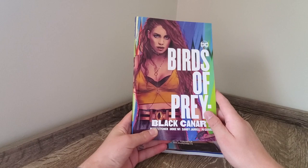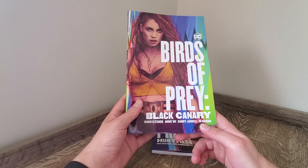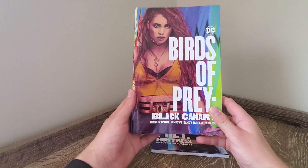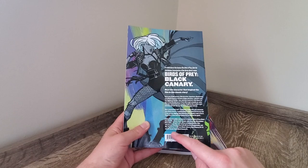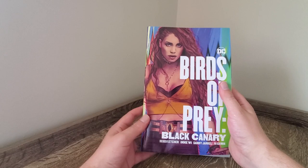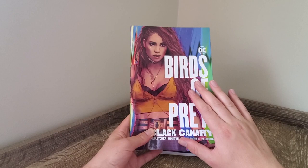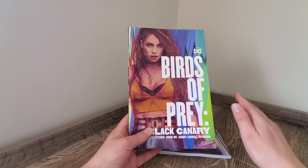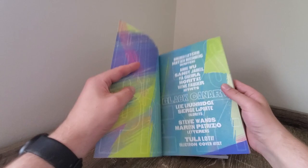Now here we are with Birds of Prey: Black Canary. This is one I'm really looking forward to reading. It collects the New 52 or just post-New 52 DCU era content by Brendan Fletcher, Annie Wu, Sandy Jarrell, and Pia Guerrero. It's a pretty chunky one so for the price I reckon this is really good value — it collects Black Canary #1 through 12 and DC Sneak Peek: Black Canary #1. I think I like the character design for Black Canary the best in the new Birds of Prey. I know it's inspired by the comics — they said they took inspiration from Injustice 2 — but I really like this design even though it's not our traditional Dinah Lance.